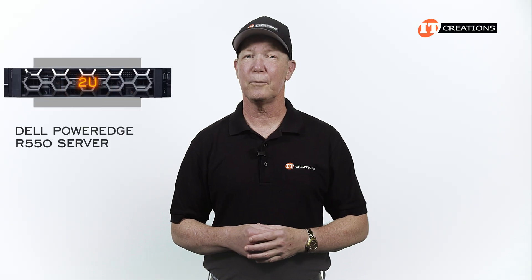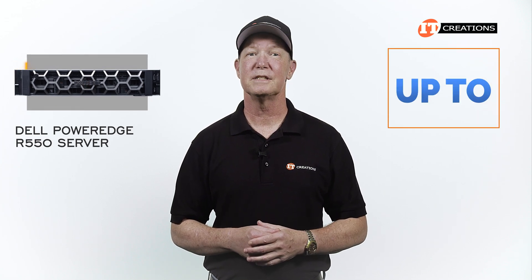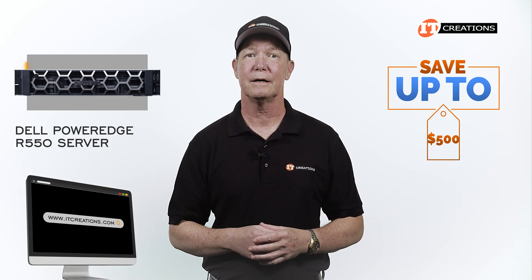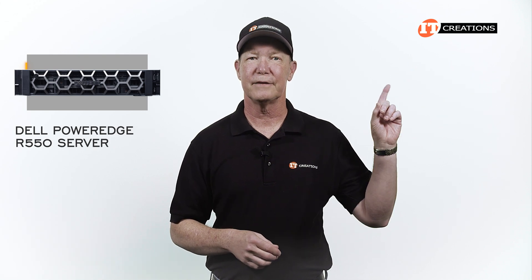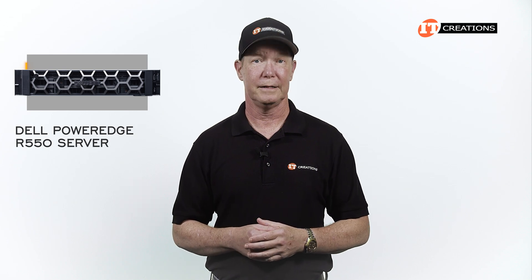Are you interested in the 2U Dell PowerEdge R550 server? If you are, then for a limited time you can save up to $500 off a system that's listed or one that you can configure at ITCreations.com that's listed at $5,000 or more. Just click that link for more information, and when you're ready to make a purchase, just mention this video. ITCreations.com.